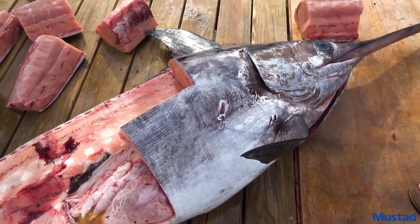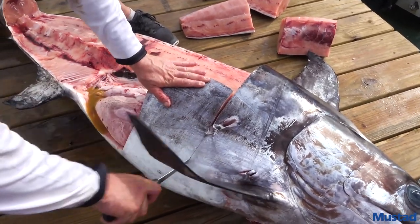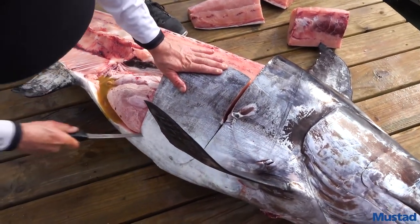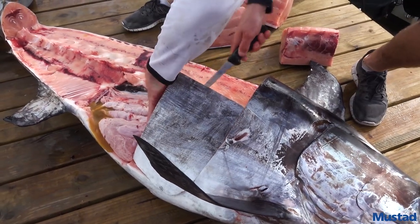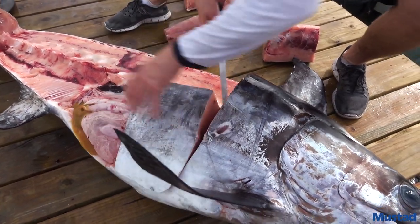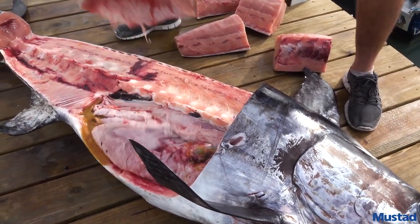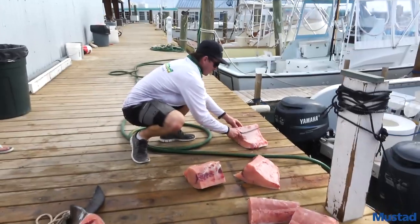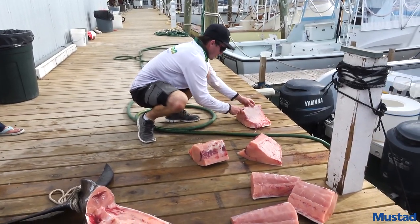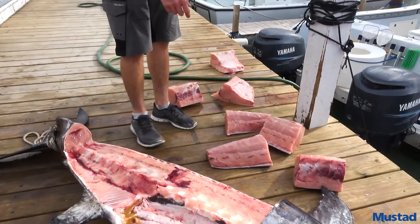What do you think this guy's seen in his lifetime? A lot of squid, that's for sure — and shrimp. That royal red shrimp is what gives it that color. They're a deep water shrimp. All right, just leave it right there for me, boss. Thank you.